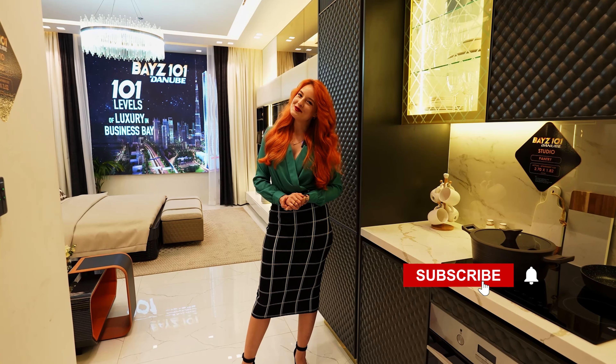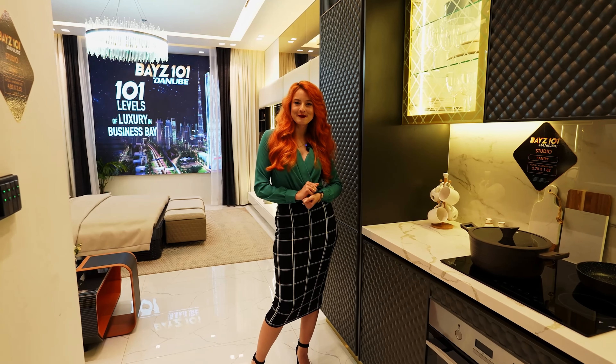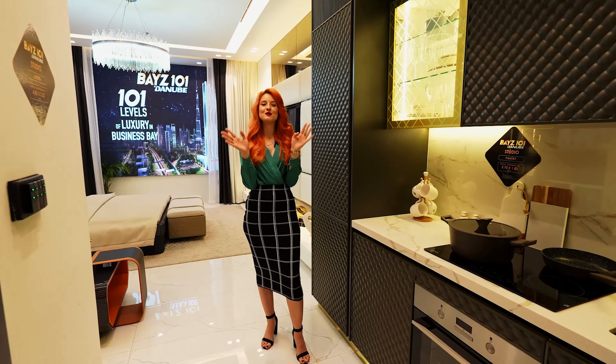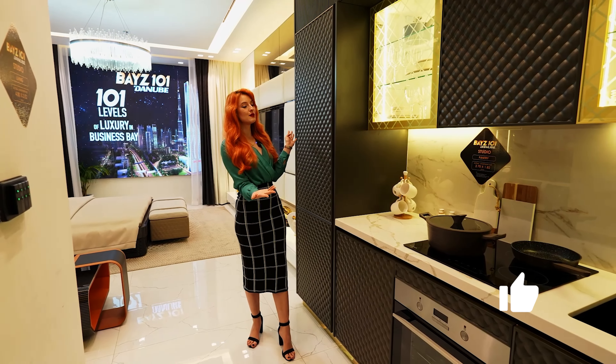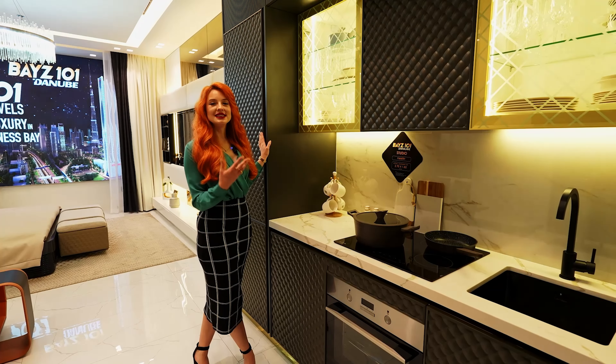Hello everyone, welcome to my channel! For today's episode, a short and sweet studio tour for you — an amazing building. We are starting the tour right from the entrance and discovering this amazing fully fitted kitchen.